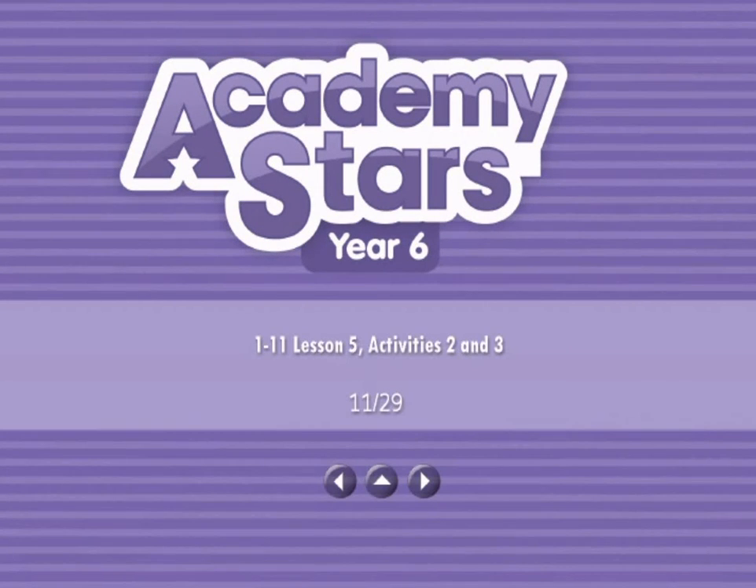Track 1.11, Unit 2, Lesson 5, Activities 2 and 3. Good afternoon everyone. Welcome to Tynum Village School. My name's Martha and I'm your guide for the afternoon.